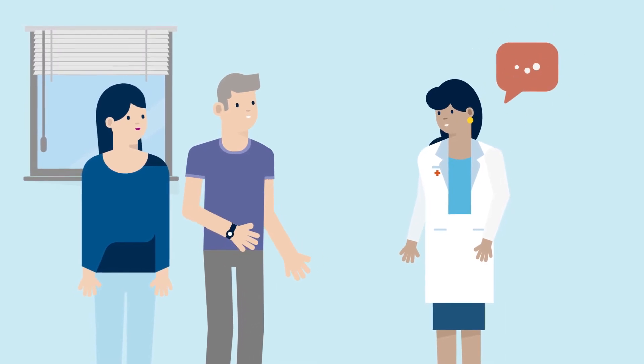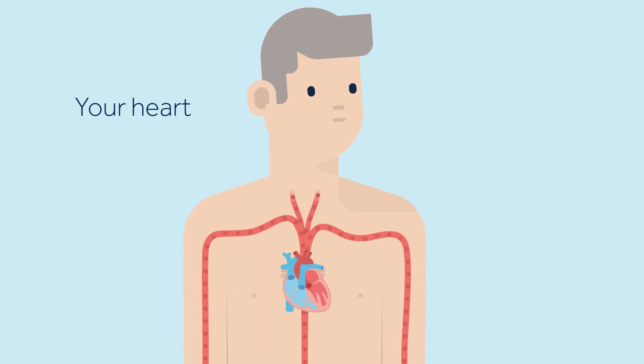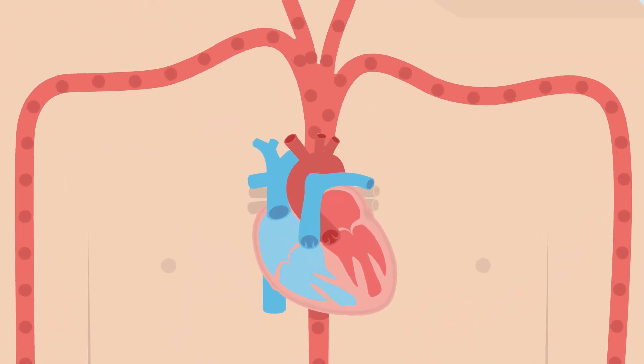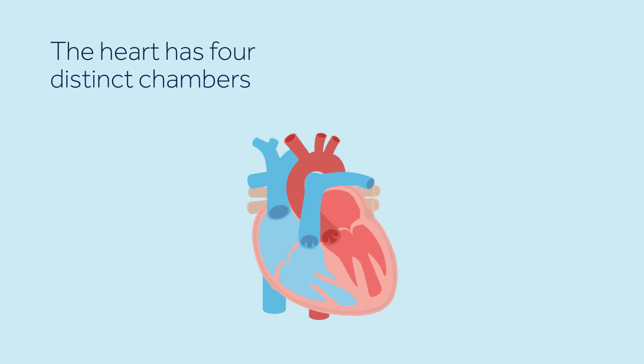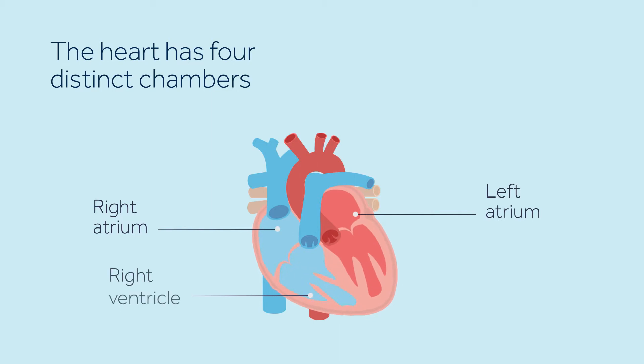In this video you will learn about fast heartbeats. The heart is a fist-sized organ that acts as a pump to send oxygen-rich blood throughout the body. The heart has four chambers: two upper chambers, called the right atrium and the left atrium, and two lower chambers, called the right ventricle and the left ventricle.